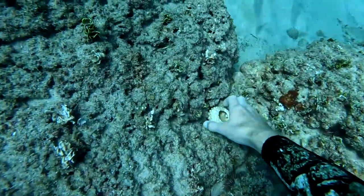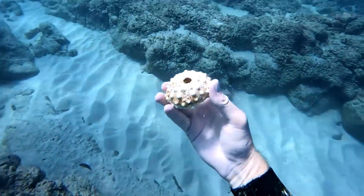Then I found another shell and a sea urchin test. These are really brittle so it's so rare to find one in such great condition.